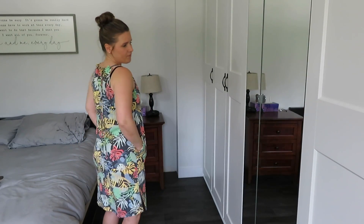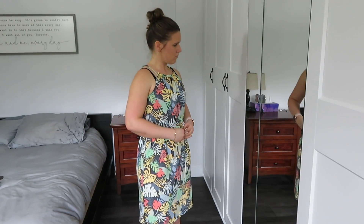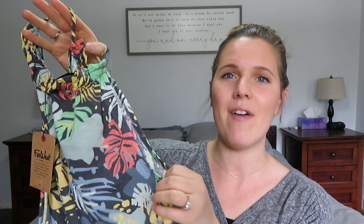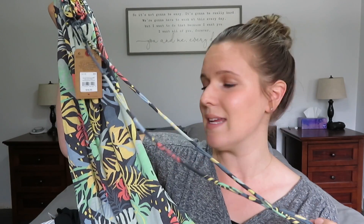Then I bought this dress. I really like the pattern on it — it looks really nice and summery. It has spaghetti straps but I love how it still has a really nice high neckline. I do need to buy a strapless bra to go with it, but I love how modest it is even though it has thin straps. It's a knee-length dress with an optional tie at the waist.